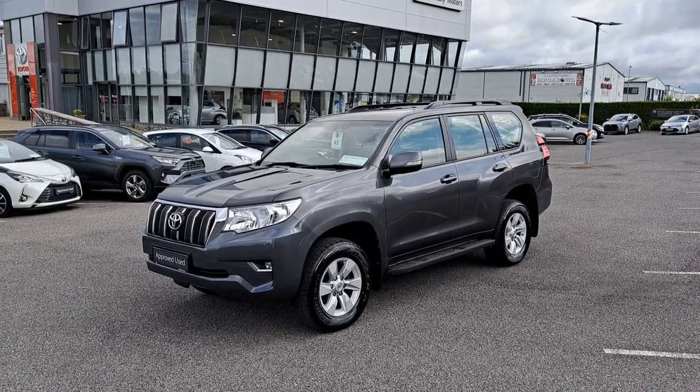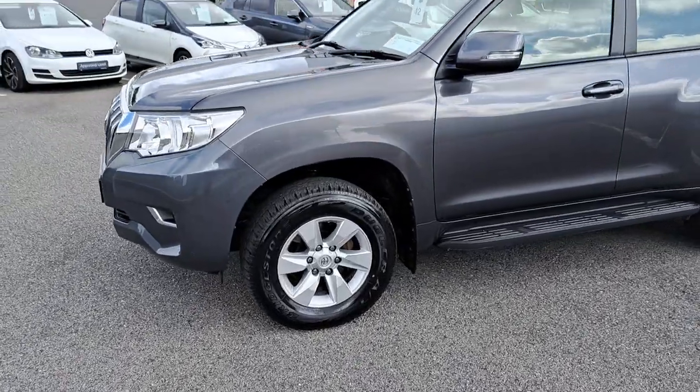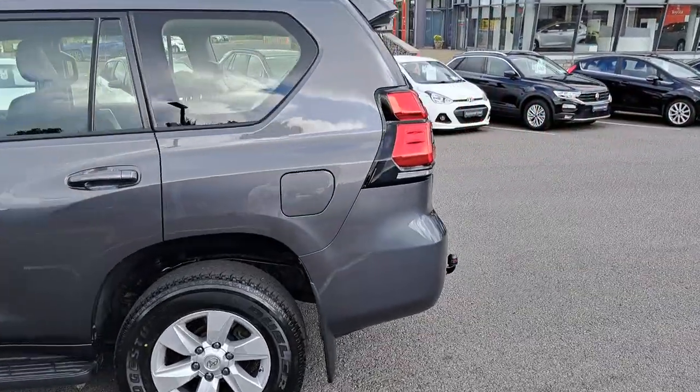Now we'll take a look at some of the features this car has to offer. It's got the front fog lights as standard, 17-inch multi-spoke alloy wheels with excellent tyres all around, roof rails, side steps, and nice clean bodywork.